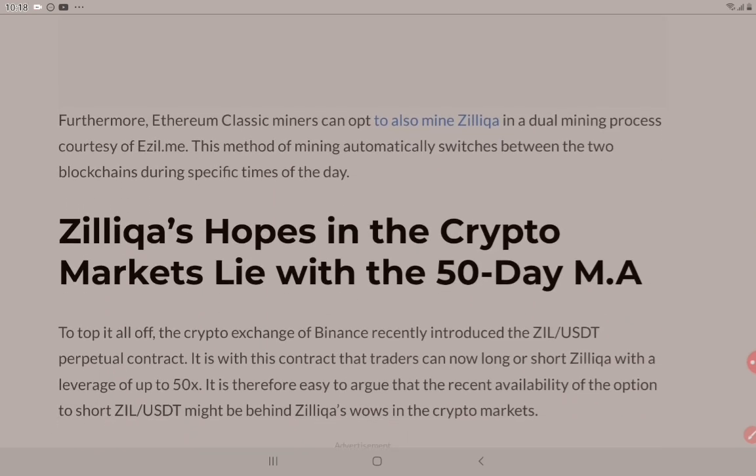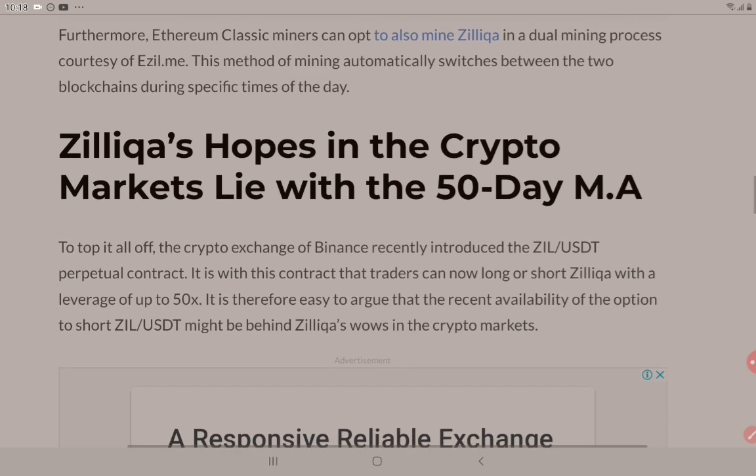Ethereum Classic miners can opt to also mine Zilliqa in a dual mining process, courtesy of ezil.me. This method of mining automatically switches between the two blockchains during specific times of the day. That is fantastic news and frustrating news for me personally, as a miner with lots of rigs at home — certainly something I'm looking forward to as soon as I get back to the land down under.